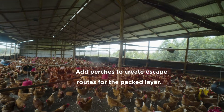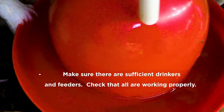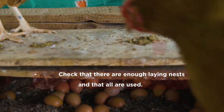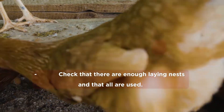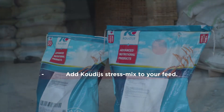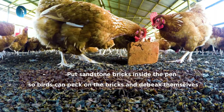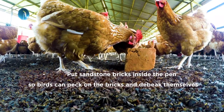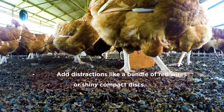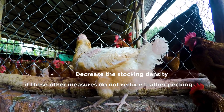Add perches to create escape routes for the pecked layers. Make sure there are sufficient drinkers and feeders, and check that all are working properly. Check that there are enough laying nests and that all are used. Add Cowdice stress mix to your feed. Put sandstone bricks inside the pen so birds can peck on the bricks and debeake themselves. Add distractions like a bundle of red wires or shiny compact discs. Decrease the stocking density if these other measures do not reduce further pecking.